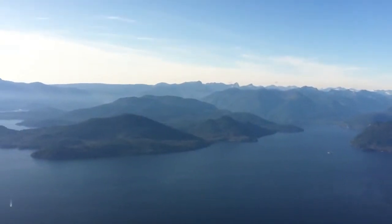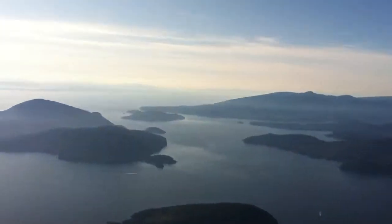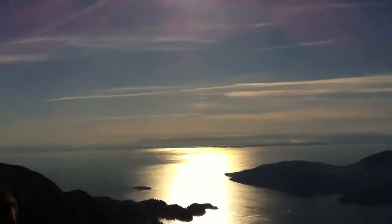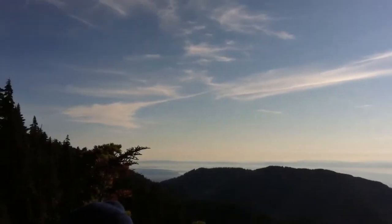And here we are — mountains in the distance around the Sunshine Coast. You can see all the different islands here, and there's Bowen Island. Over here you can see the city and Cypress Mountain there in the distance.